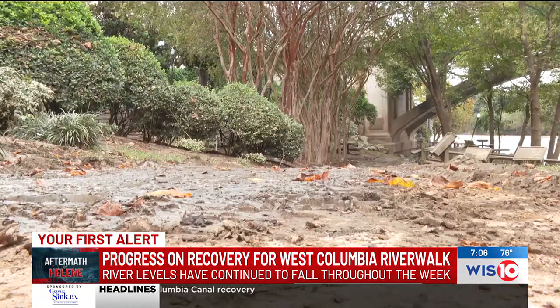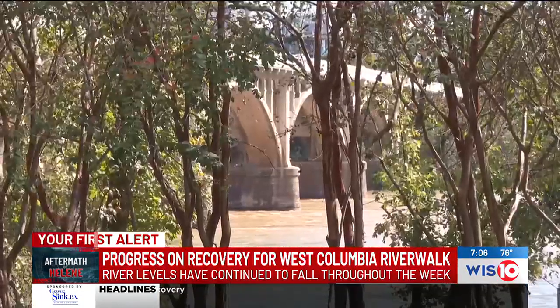To pay for all the damage, the city plans to seek federal and state assistance. Miles tells me the safety of West Columbia residents and visitors is of top priority. The city asks that you obey the no trespassing signs and remain off the Riverwalk until it can reopen. Reporting in West Columbia, I'm Naomi Popa, WIS News 10.